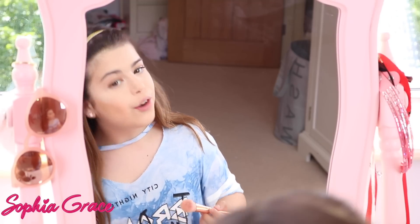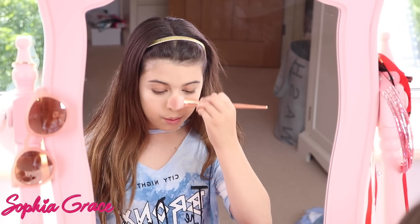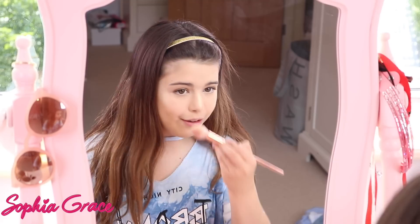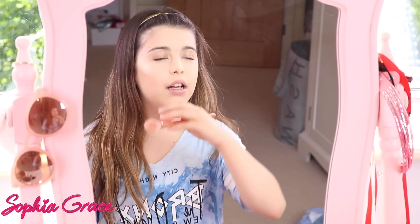I also like to put highlighter down my nose — look at that, it's really bright! I look like a Disney princess, but I mean I've always wanted to be a Disney princess, so I guess that's fine.